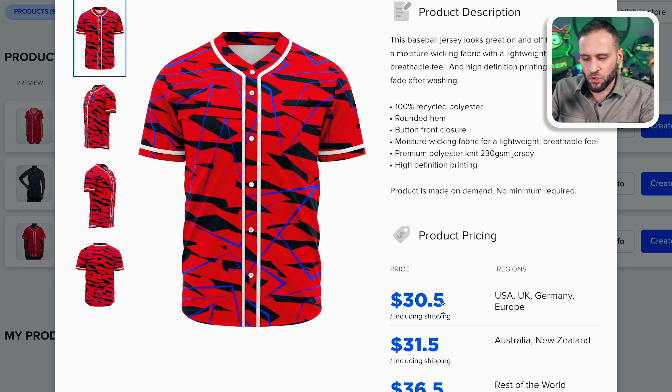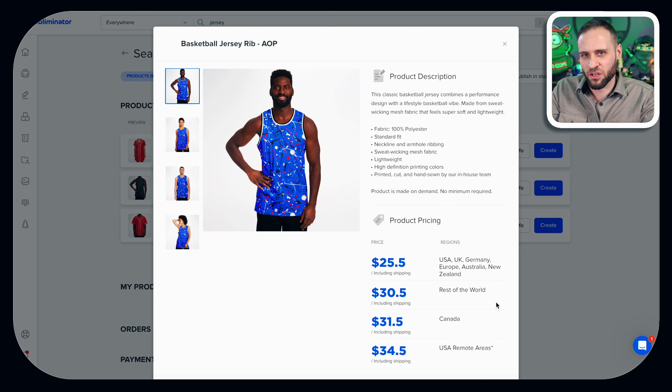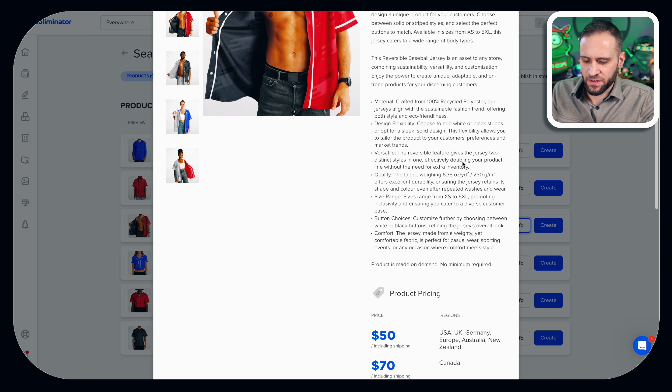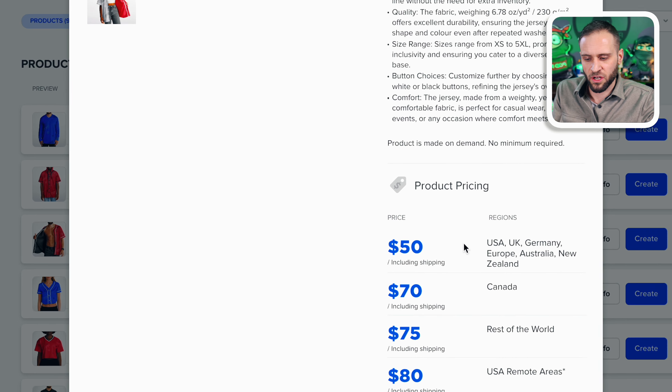That price does include your shipping, so it is going to be a little bit more expensive if you get it directly from Printify. For the basketball jersey, inside the Subliminator app it's priced at $25.50, and again that does include the shipping charge, so that will be your final cost. Obviously, if you're selling to other places in the world the price changes because the shipping price is included in all of Subliminator's retail prices. The reversible jersey — again, you can print on both sides — is priced a little bit higher than the traditional jersey. Subliminator has it priced at $50 even.